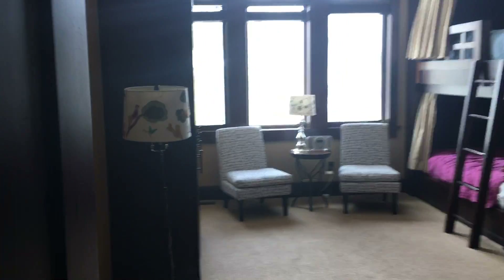This is the bedroom to the right. This one's set up as a bunk room. Pretty nice bunks actually.